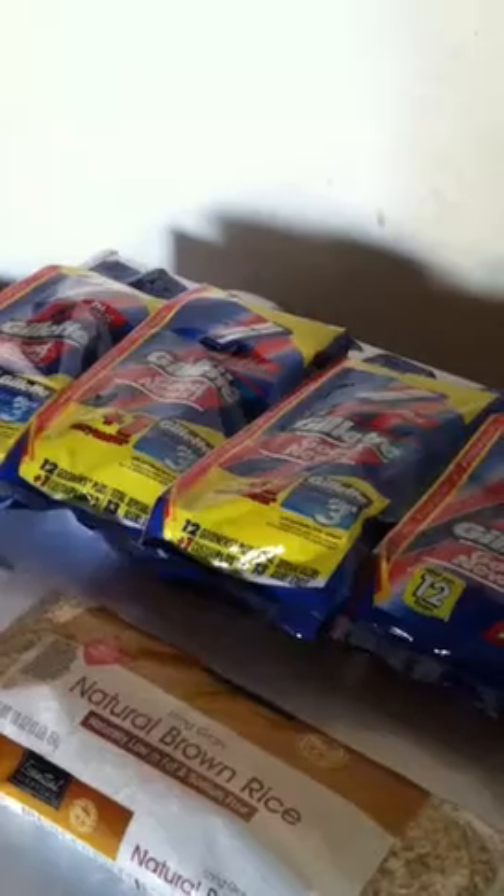Hey YouTube, it's me Sandra and I wanted to give you guys a heads up with these Gillette razors. They ended up being a moneymaker for me and as you can see I went ahead and did a second trip at a separate store because my other store did not have any.